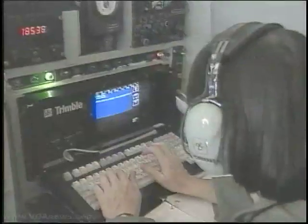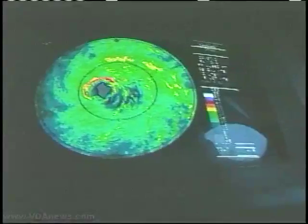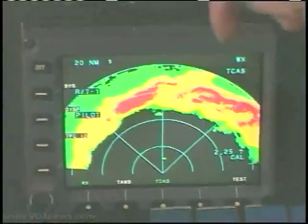Twice each second, information is sent back to the National Hurricane Center in Miami as the probes fall through the storm to the ocean below.